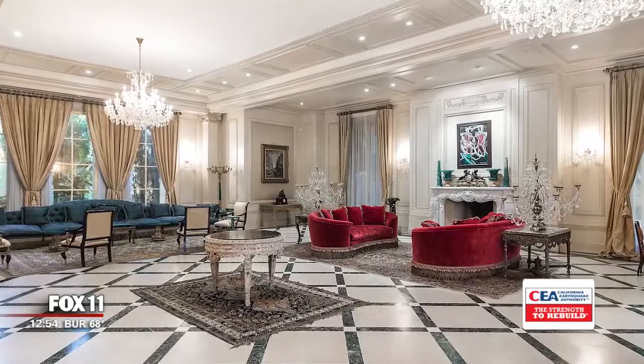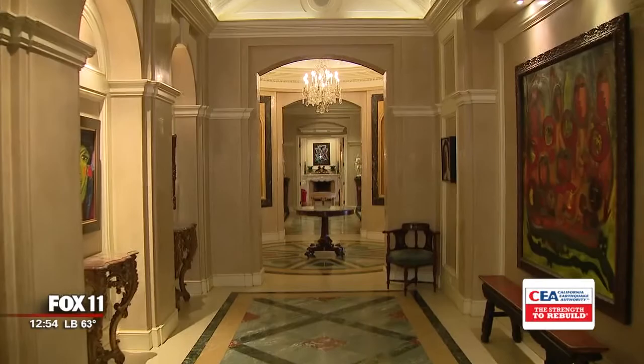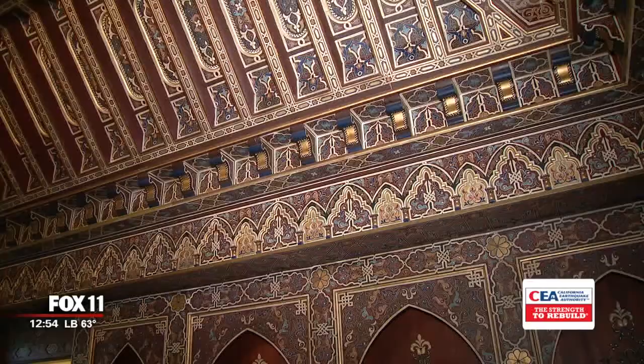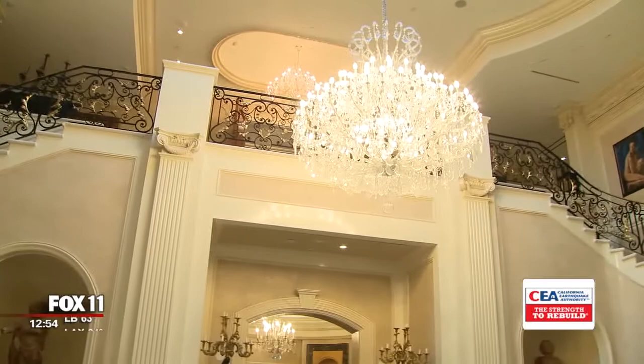It was built in 2002 and totals 50,000 square feet with 12 bedrooms and 23 bathrooms. Whether you're talking about the endless hallways, detailed moldings, or the entryway's chandelier, simply put, it is just elegant and large.